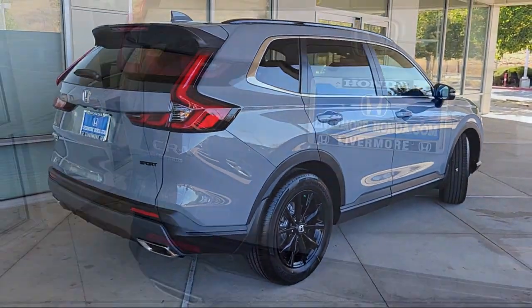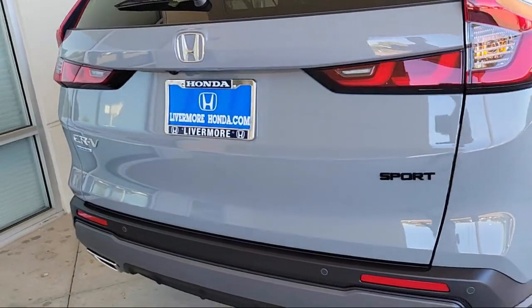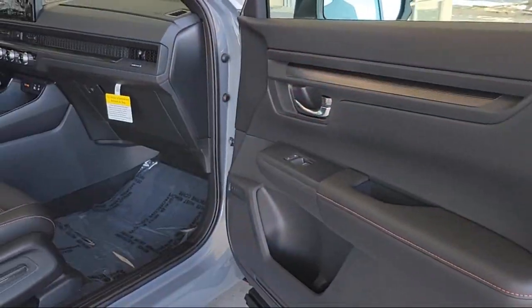Rear spoiler, keyless entry, auto high beam headlamp control, and Sirius XM satellite radio.